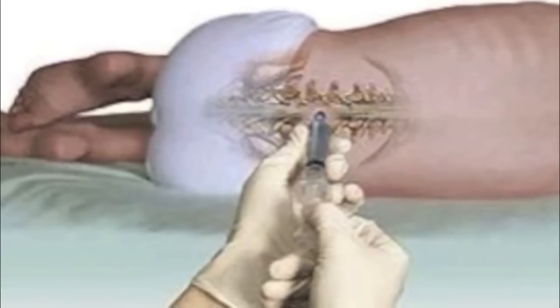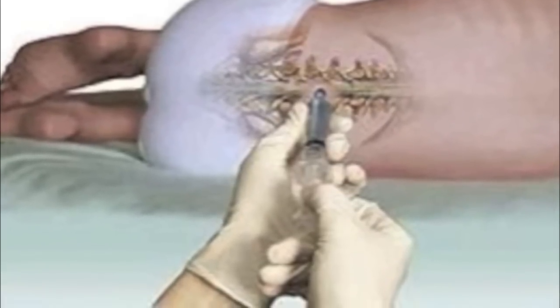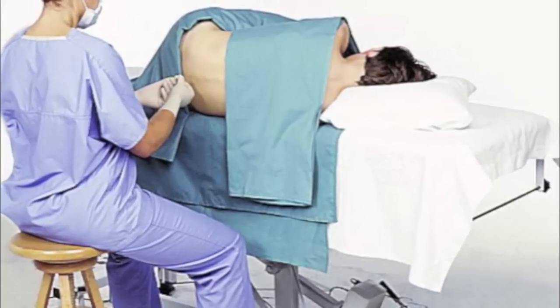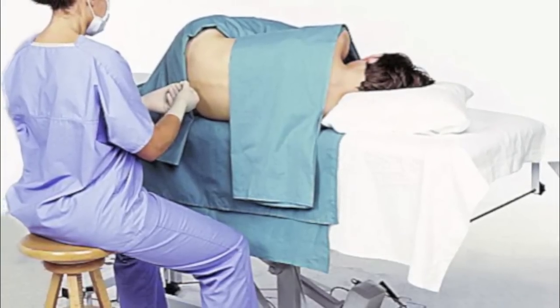The procedure involves you laying on your side or sitting up with your back arched. Your back will be cleansed with antiseptic solution and you will then receive some local anesthesia such as lidocaine, such as that which the dentist gives you when you go to have dental procedures. This will remove most of the discomfort of the insertion of the spinal needle.